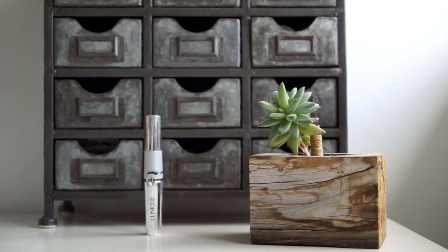Next I have the new Clinique Lash Power mascara — it's the one that has three settings. I talked about this in favorites. This is honestly my new favorite mascara; it does not smudge on me at all.